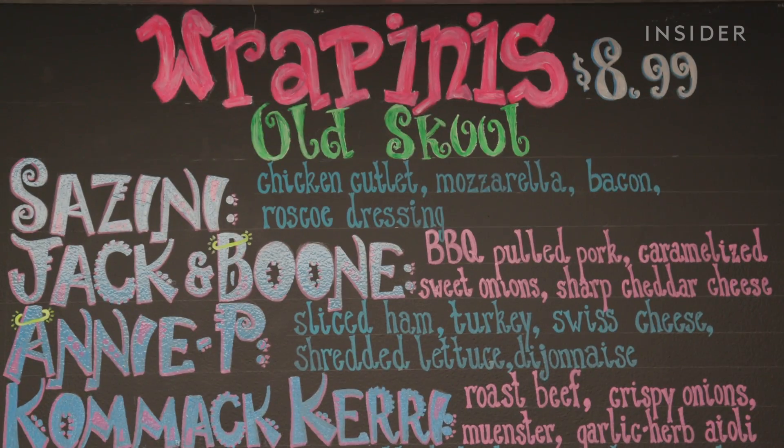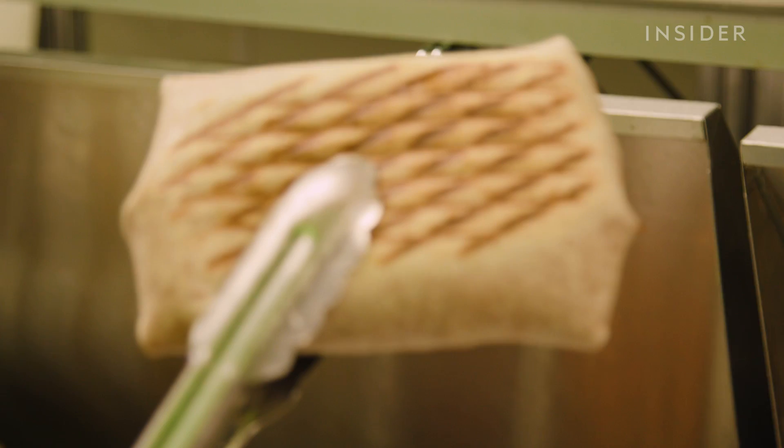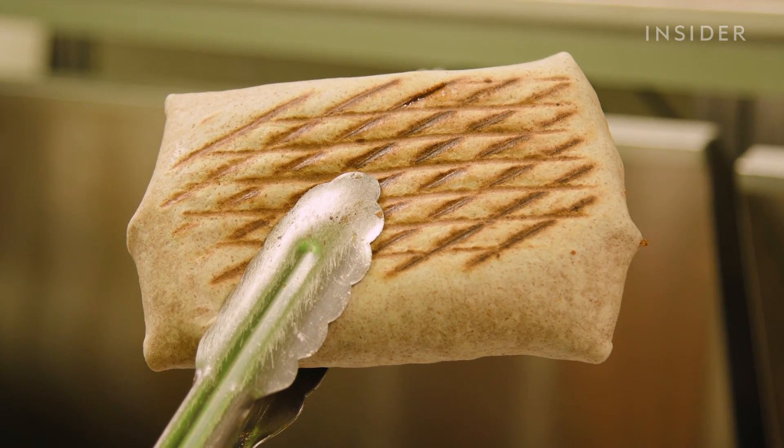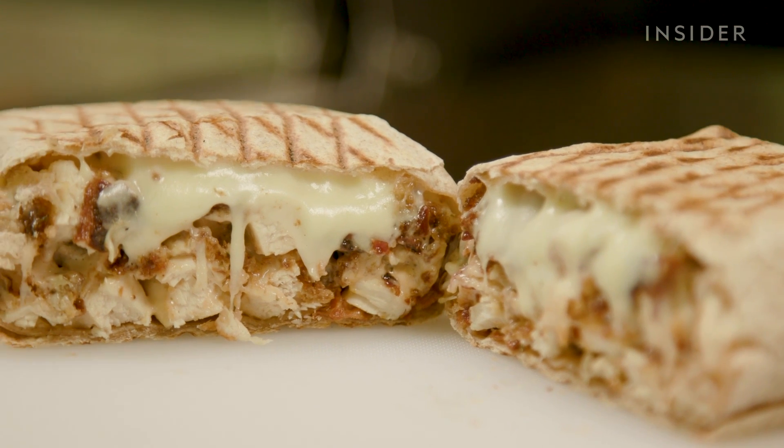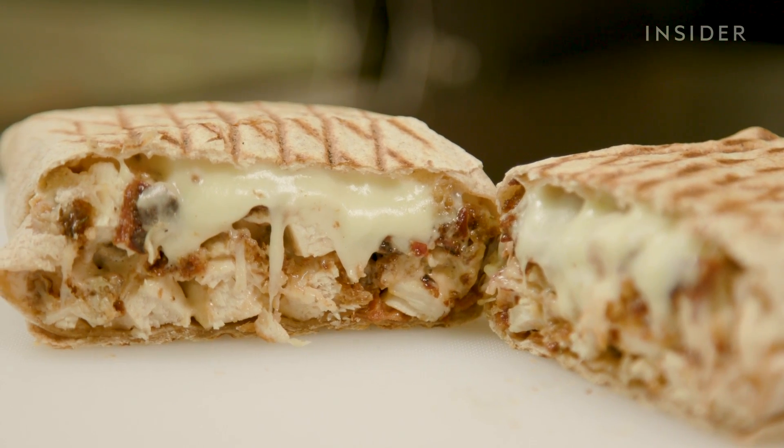The Sazzini is the most popular of the Rappinis — Superfry's signature panini-pressed wraps. Despite its simplicity, the Sazzini has reached a beloved status across Long Island. I know everyone loves the Sazzini. Everyone goes crazy for that. I definitely recommend the Sazzini because I know when they try it, they're going to come back.